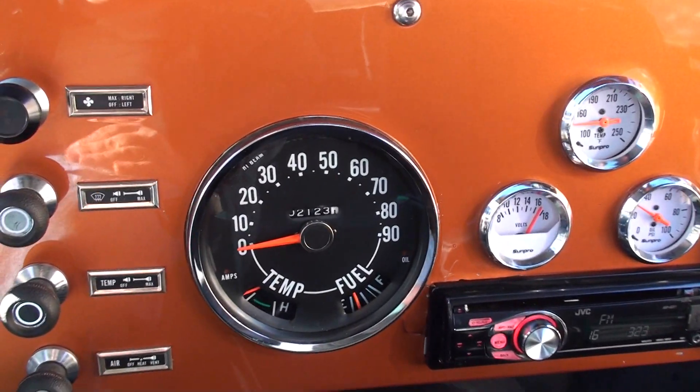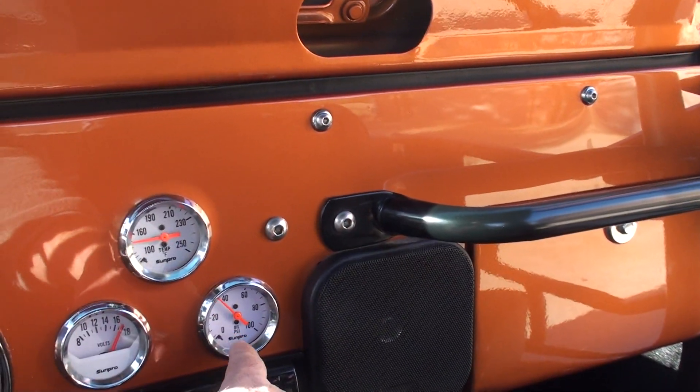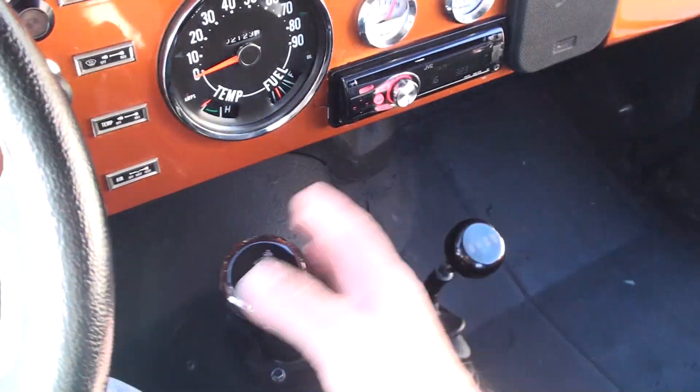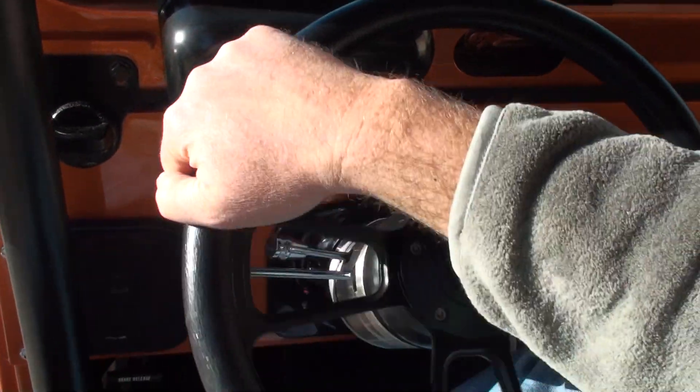It's got a speedometer, oil pressure gauge, water temperature gauge, and an AM/FM CD player. There's a four-speed manual transmission with a granny low, four-wheel drive, seatbelts, and power steering.